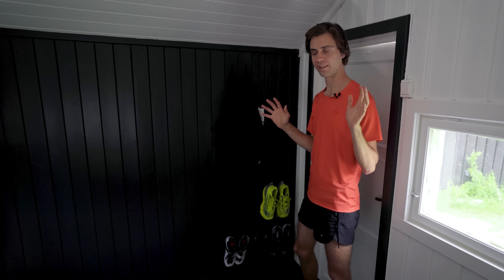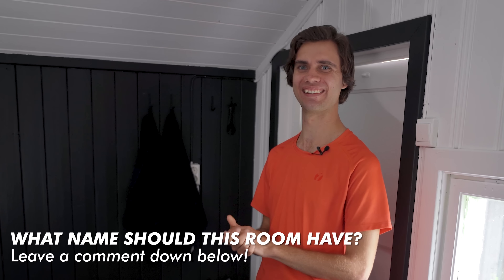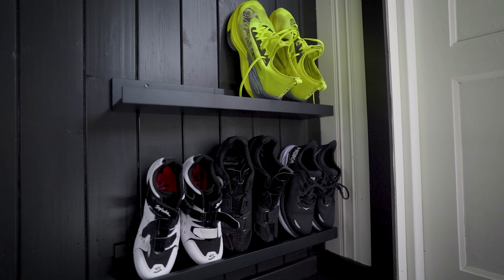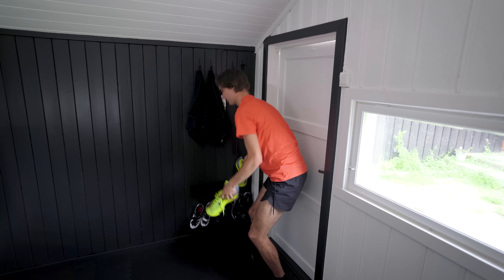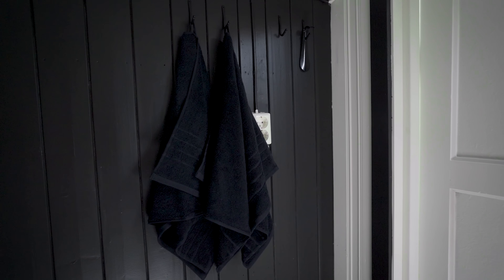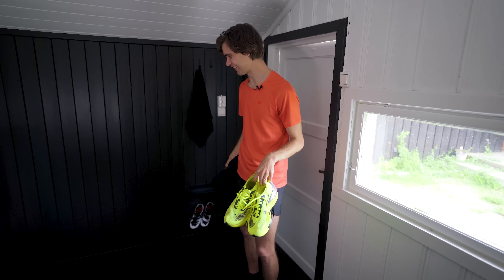So directly as you enter this little training shed — pain cave, training studio, endurance training center, whatever I'll call it (feel free to leave a comment below to help me name it) — you have this shoe rack where I have my cycling shoes and running shoes that I use on the treadmill, so I can just directly grab a pair. We also have a pair of sweat towels that come in handy when you start to sweat on these endurance training machines.